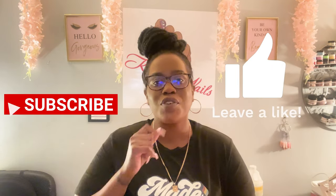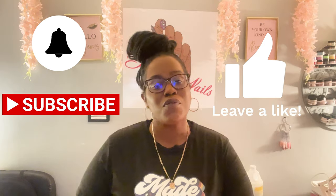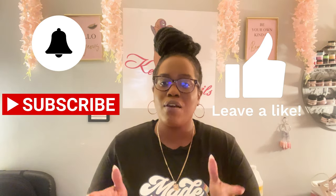Hey guys, welcome back to my channel! If you're new here, what's up — don't forget to hit like and subscribe, and don't forget to hit that notification bell so you can be notified when I post a new video every week. So today I'm going to be doing an updated nail room tour. If you haven't seen the first nail room tour, I'll leave a link above so you can go ahead and watch that.